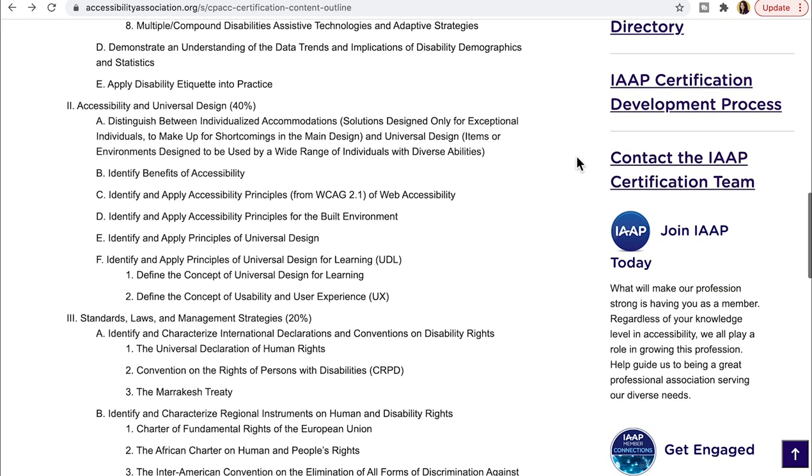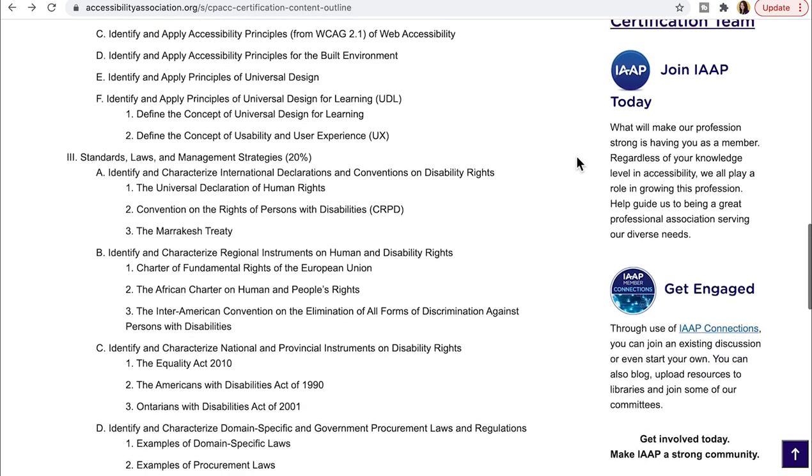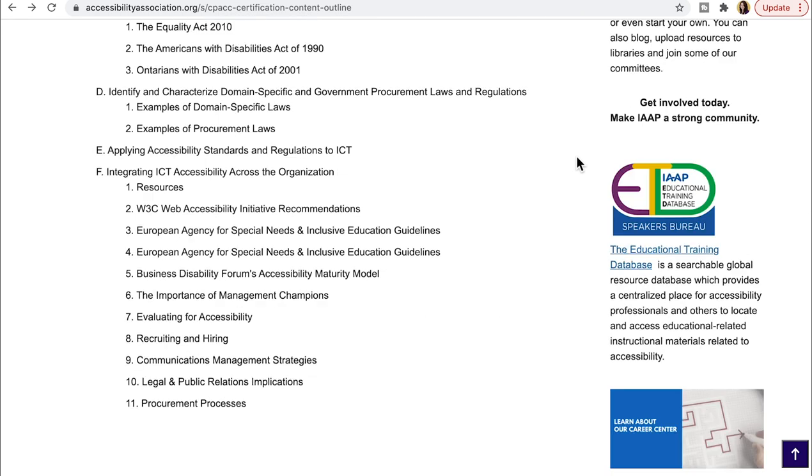After that, there's a section about accessibility and universal design, which is also 40% of the examination. I'm not going to read the whole section, but you can look at the link below for more detail. It covers different laws and standards and how to distinguish what accessibility is, including how universal design plays into the built environment. This is definitely the section where I'll need to spend the majority of my time learning about the details of laws and standards.